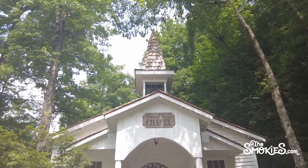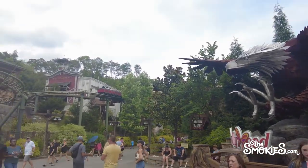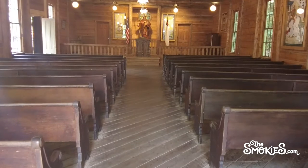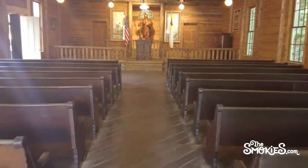Dollywood's Chapel: how a real church ended up inside a theme park. The Dollywood theme park is full of gems and relics that offer a glimpse into Dolly Parton's life. Today we'll take a look at one of the more unique features at Dollywood — the Robert F. Thomas Chapel.